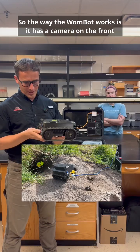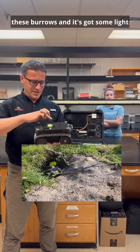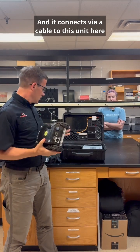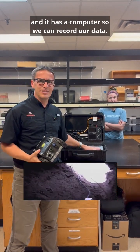The way the wombat works is it has a camera on the front and a camera on the back, and we drive it down these burrows. It has some light so we can see where we're going, and some sensors as well. It connects via a cable to this unit here, which has a screen so we can see where we're going, and a computer so we can record our data.